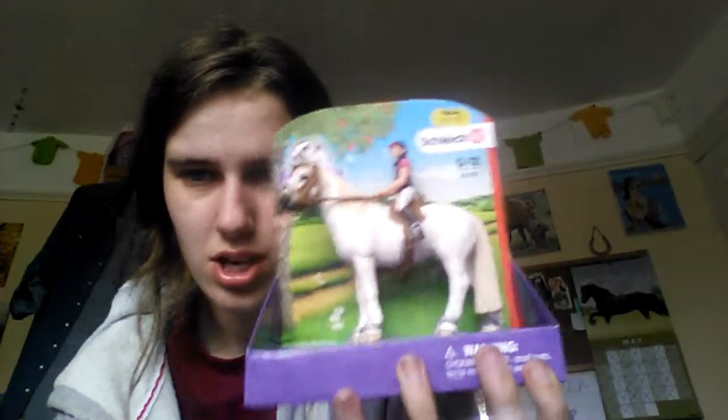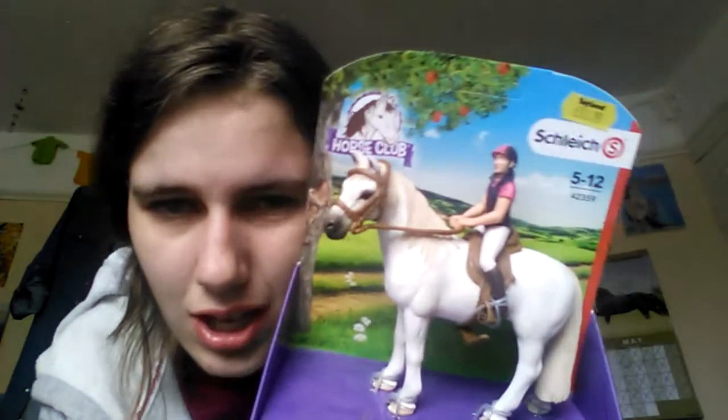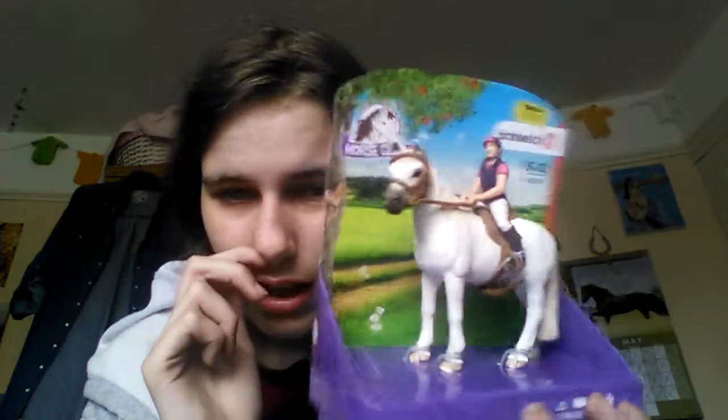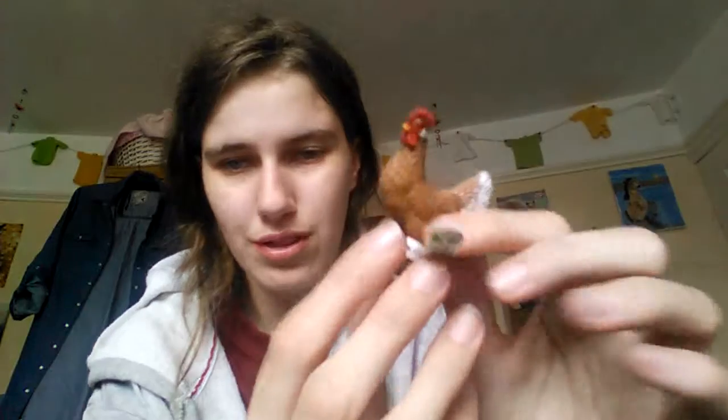From Toyland I got this horse and rider set — it has the rider here and the white horse and the saddle. I also bought this little chicken figurine.